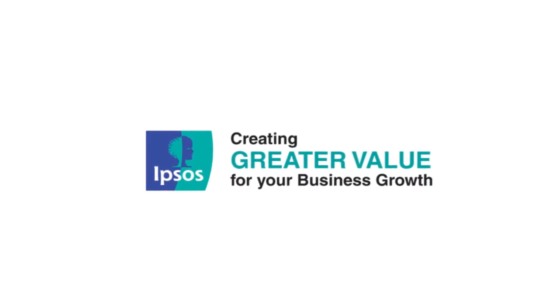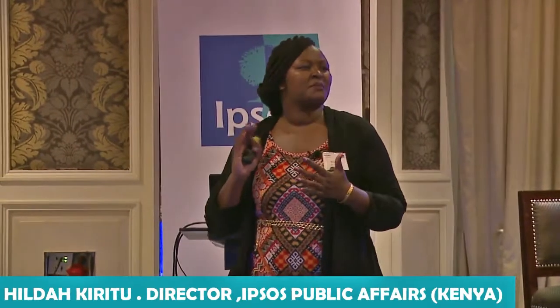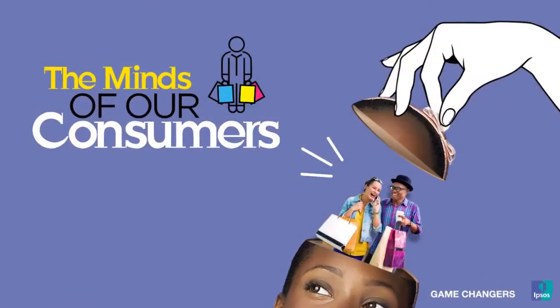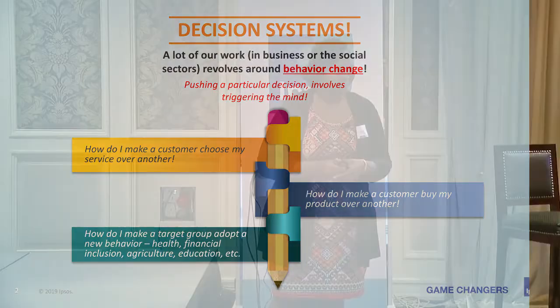I'll take you through a couple of minutes of interesting facts that you need to know as you're launching products and services into the market. I want to give you a different perspective on different things and trends that happen in the market. The journey I'll take you through today is the minds of the consumers, and at any stage we're involved in pushing our consumers or customers into certain positions — factored around pushing them to purchase your product over other people's products, picking up your service, or changing a particular behavior.